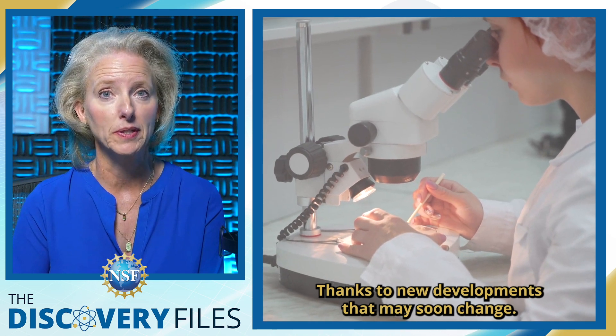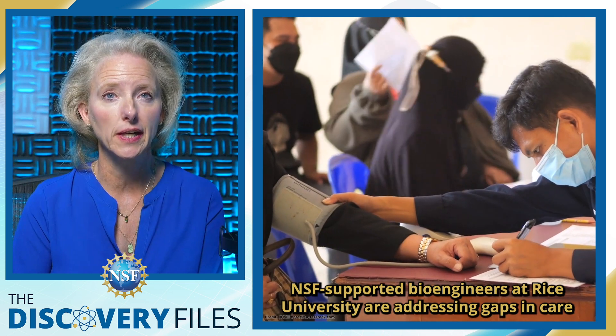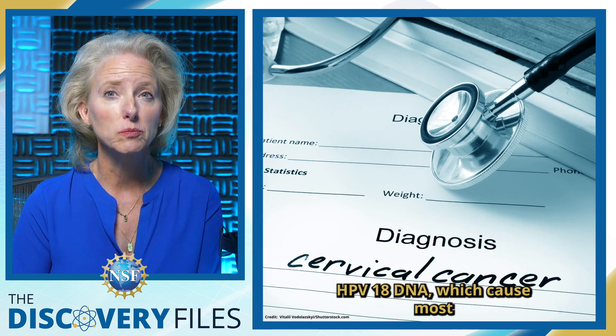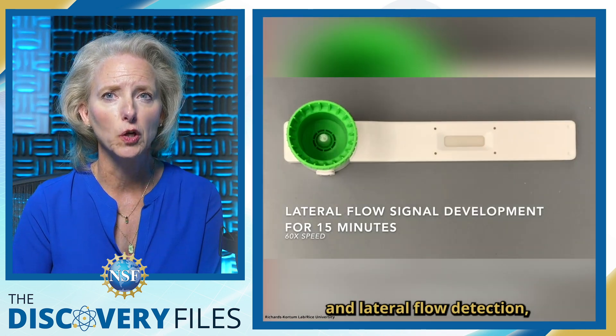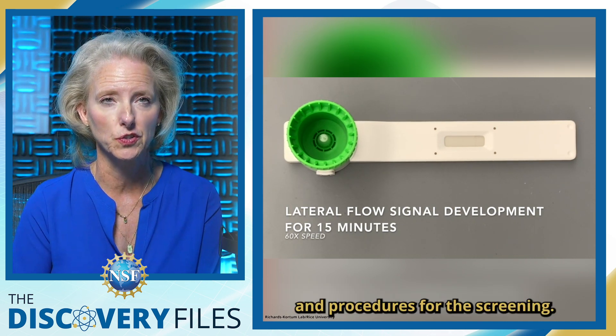Thanks to new developments, that may soon change. NSF-supported bioengineers at Rice University are addressing gaps in care by developing a testing platform for HPV-16 and HPV-18 DNA, which cause most cervical cancers worldwide. The tests combine two technologies — isothermal DNA amplification and lateral flow detection — greatly simplifying the equipment needs and procedures for the screening.